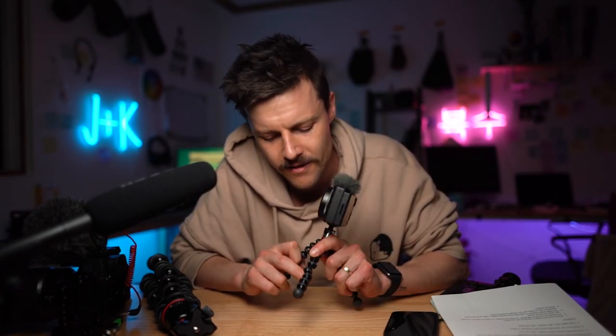Anyways, I hope this was helpful. Thanks for watching. If you like this video, please like it and subscribe.